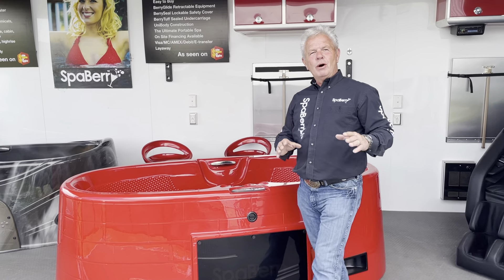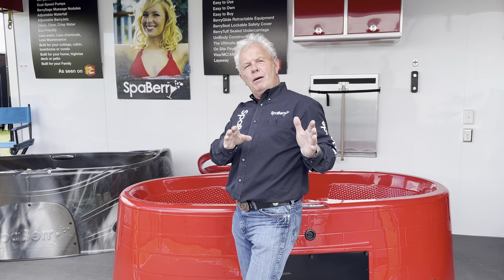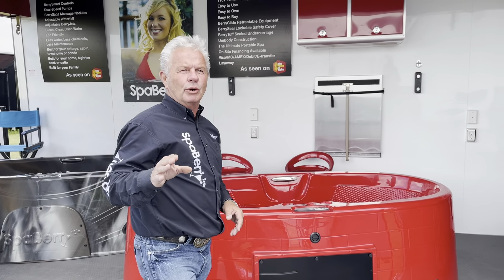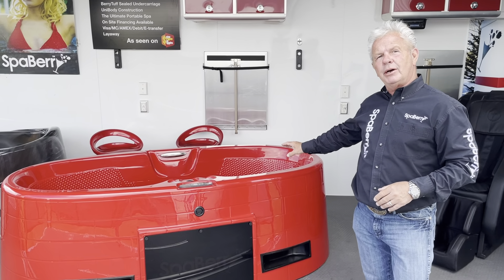Jeff here from SpaBerry. I'm so glad you tuned into SpaBerry TV — or as we like to call it, Berry TV. On this channel you're always seeing something new. We're going to direct you to something that's the coolest thing on the market today. That's a SpaBerry.